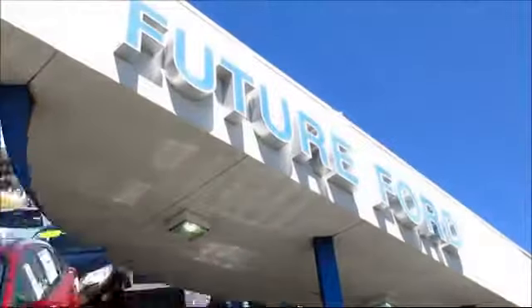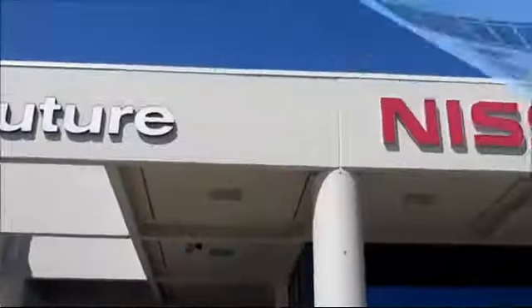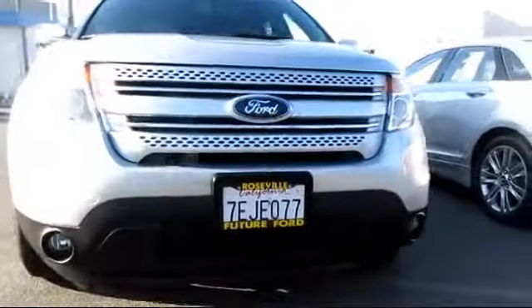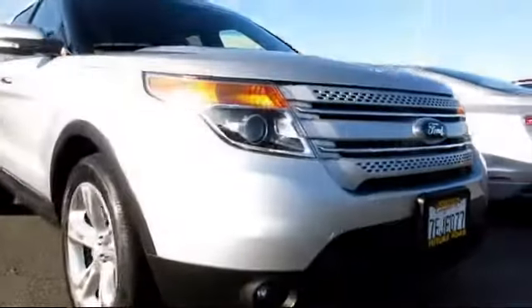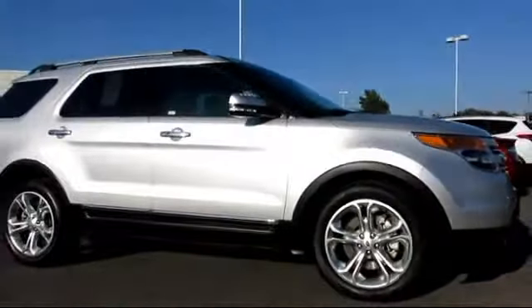For three generations, the Future Automotive Group has been Northern California's premier automotive dealer group. Here's another example of a certified pre-owned Ford vehicle from our giant selection of pre-owned cars and trucks, and comes equipped with power windows,